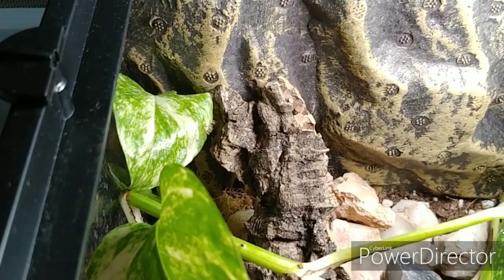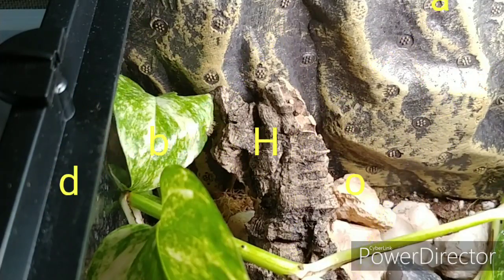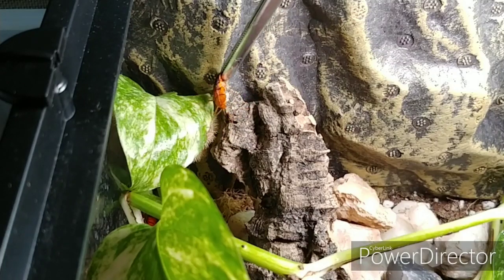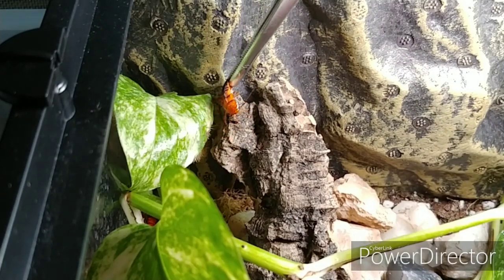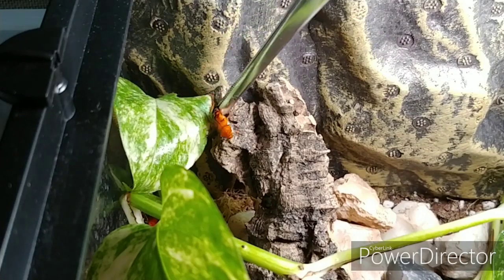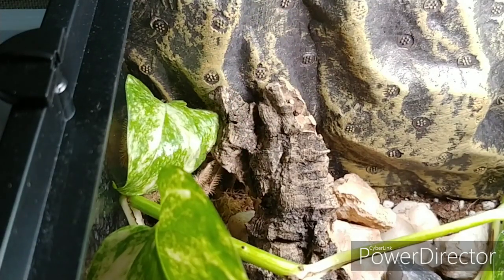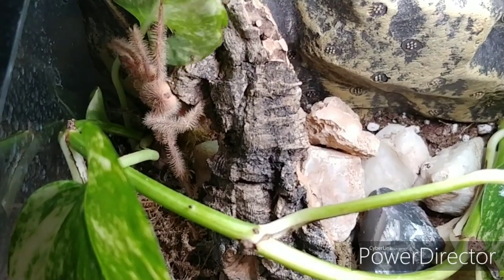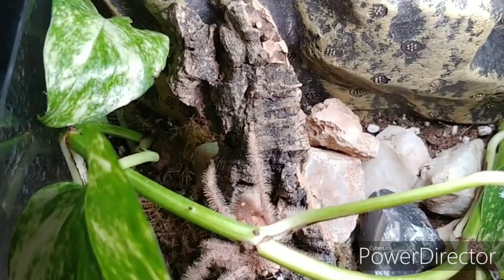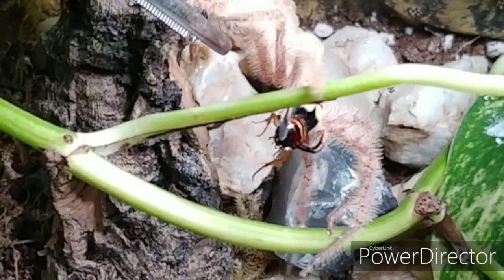So maybe you can see this fuzzy little one right there. This is the Heteropoda davidbowie. Oh look at those bangs — that's better.